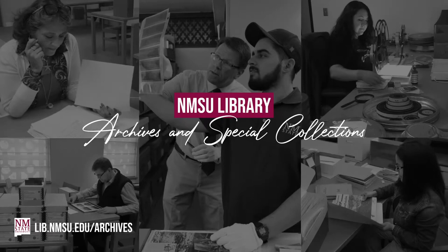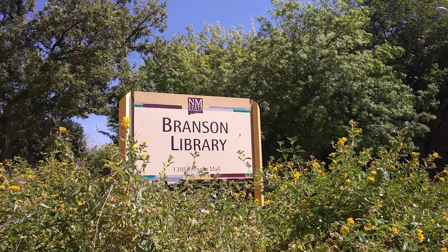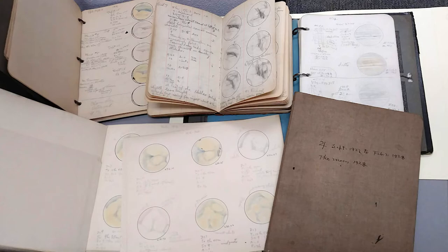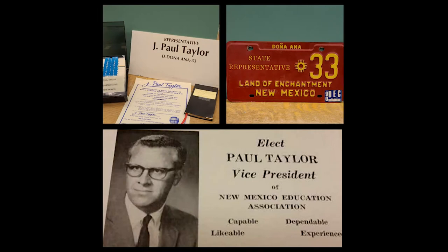Welcome to the New Mexico State University Library Archives and Special Collections, home to unique and rare historical materials all available for research and use. We are located in Branson Library in the heart of the NMSU campus. The Caroline E. Strauss Research Room is located on the fourth floor of the library. It is your gateway to the history and cultural heritage of NMSU and our border region. This video will introduce you to the treasures you will find when you visit Archives and Special Collections.